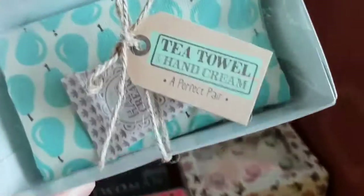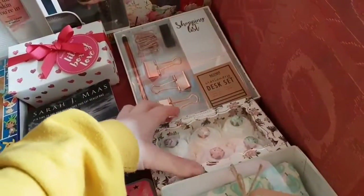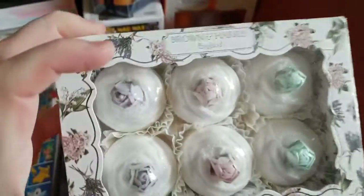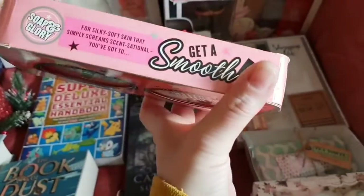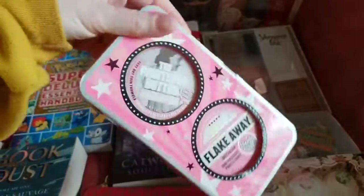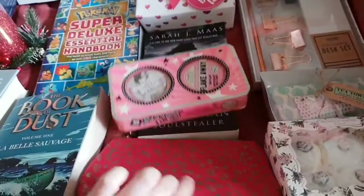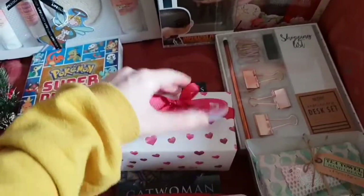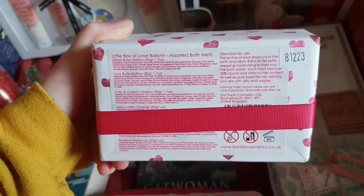I've got a tea towel and hand cream and I'm loving the colour of the pears on that tea towel, so that's going to be quite cool — thank you very much for that. And I've also got these six bath bombs, so they look quite fun. I've got the Get a Smooth from Soap and Glory, and I've got some Righteous Butter and some Flake Away Body Polish — that's quite cool. I've got this cute little bag and I've got this bath bomb set that should be interesting to investigate. Sorted Bath Melts — interesting.